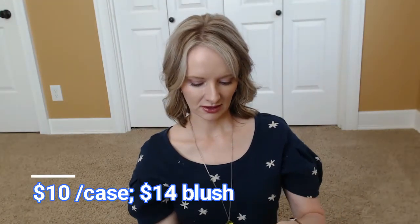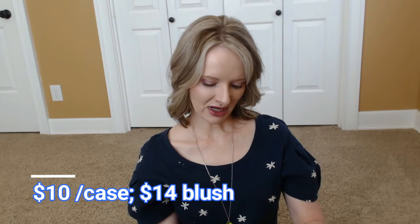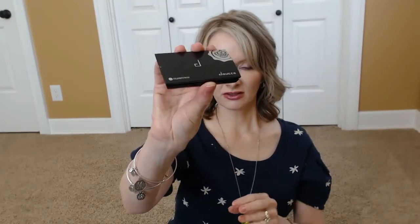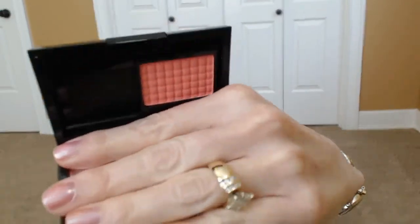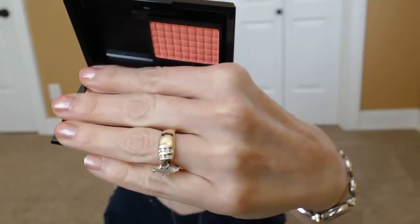I've had a lipstick by this company before. This looks like it's a blush — let's see what it looks like. A 'Freemantic' blush — maybe that's the color name. It's a pretty little case. It has a little button you press to pop it open, and it's a peachy-pink color. Looks like it'd be pretty. I look forward to trying that.